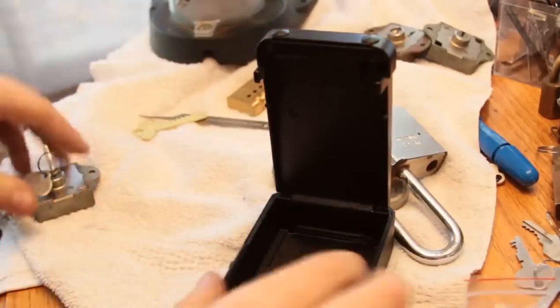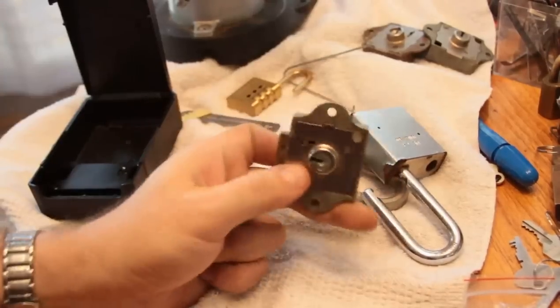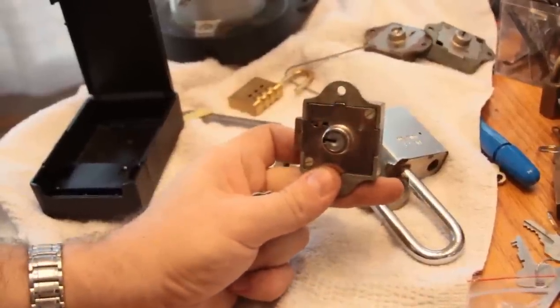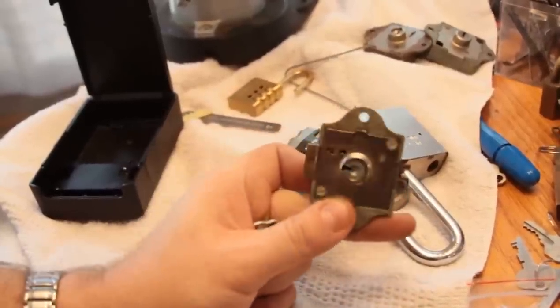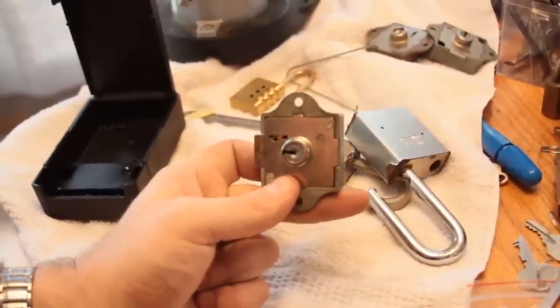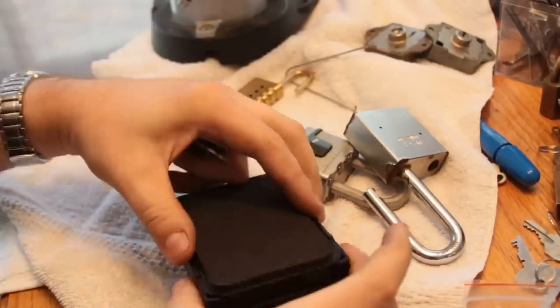What I think I'm going to do is — you may have seen my video, I hope you saw my video on the S&G post office lock — and I was just thinking to myself, I think that'll fit nicely in there.